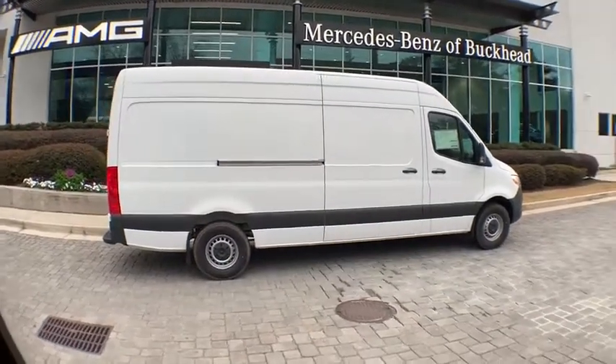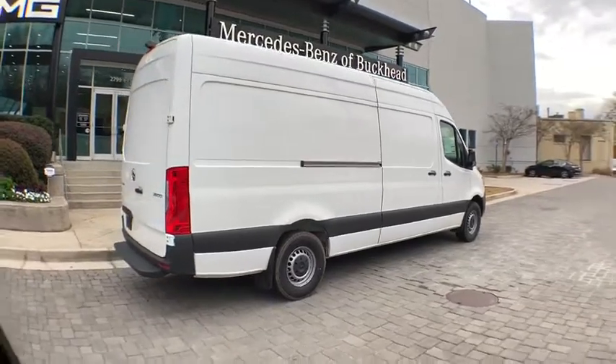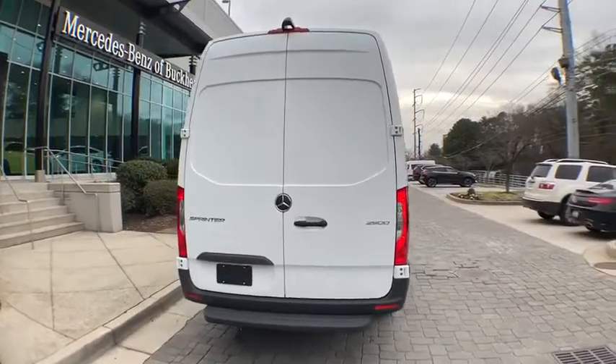Come test drive a 2019 Mercedes Sprinter. For those with a job to do, look no further. The Mercedes Sprinter is for you. Here are some of this vehicle's great options.